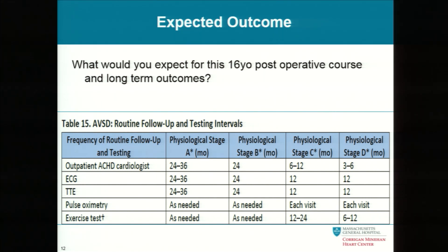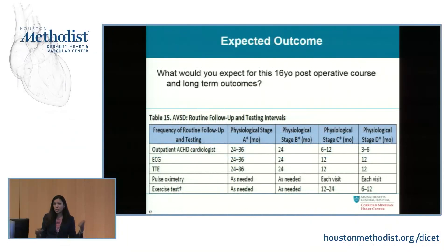Physiologic stage A means you're feeling really well, can do everything, not having symptoms — see me once every two to three years. Stage B is I can do almost everything, but if I really push myself, I feel it — this mirrors New York Heart Association class. Stage C is I can barely get through activities of daily living. Stage D is really falling apart. Follow-up for this young man was going to be based on his physiologic stage.